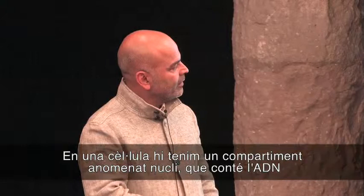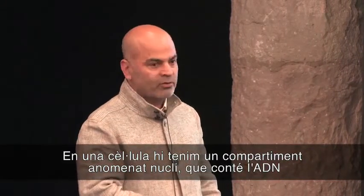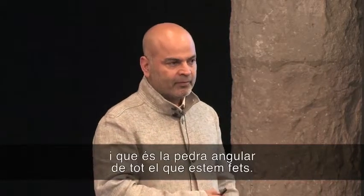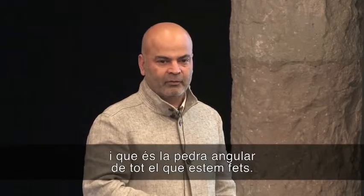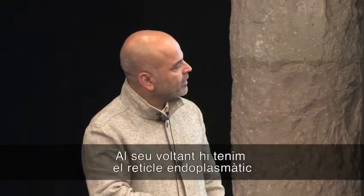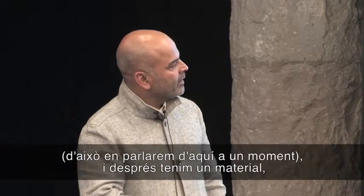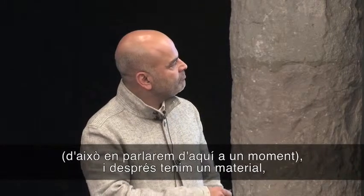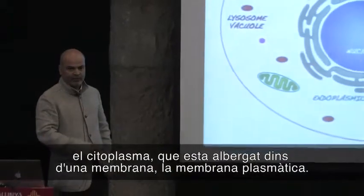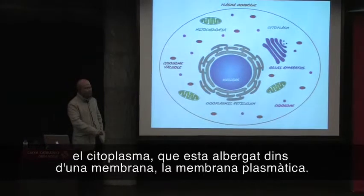In a cell, you have a compartment called the nucleus, which hosts or contains DNA, which is the building block of everything that we are made of. Surrounding the nucleus is a compartment called the endoplasmic reticulum, and I will come to that in a few minutes. And then we have this material, which we generally refer to as cytoplasm, which is then encased inside a membrane called the plasma membrane.